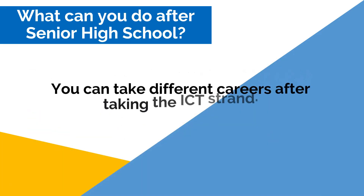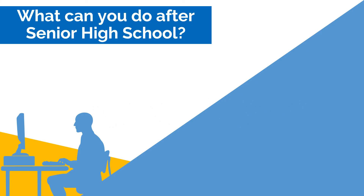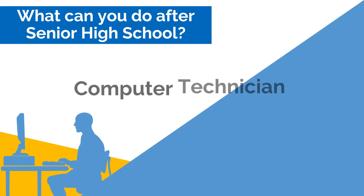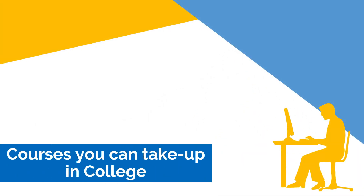You can take different careers undertaking the ICT strand. With the right set of skills and knowledge, you can take a job as data encoder, graphic designer, junior programmer, IT sales clerk, and the most fitting job for this course, a computer technician.